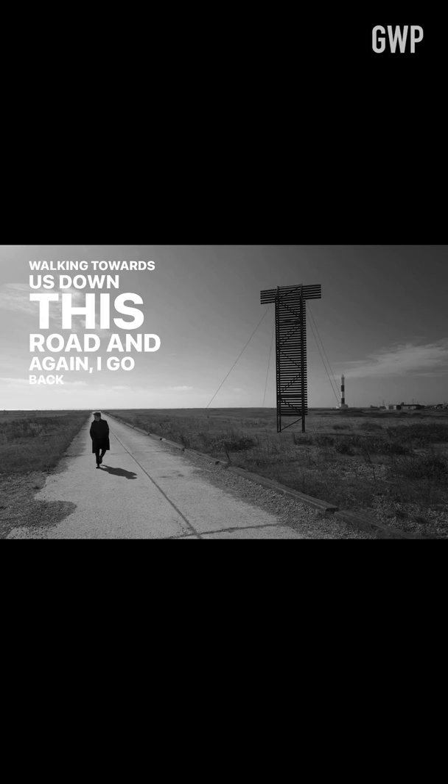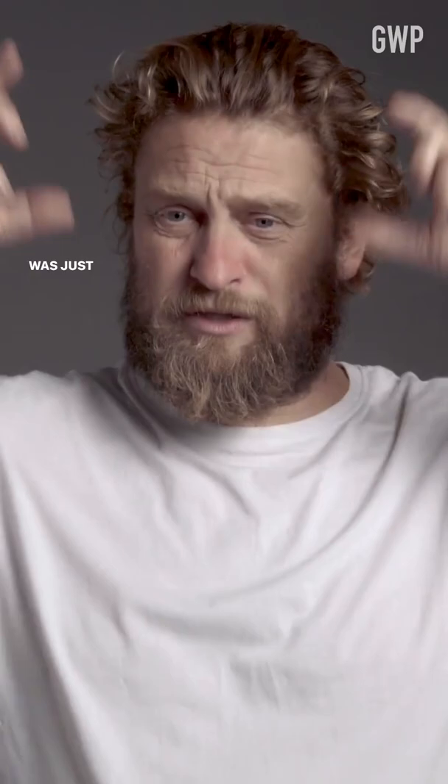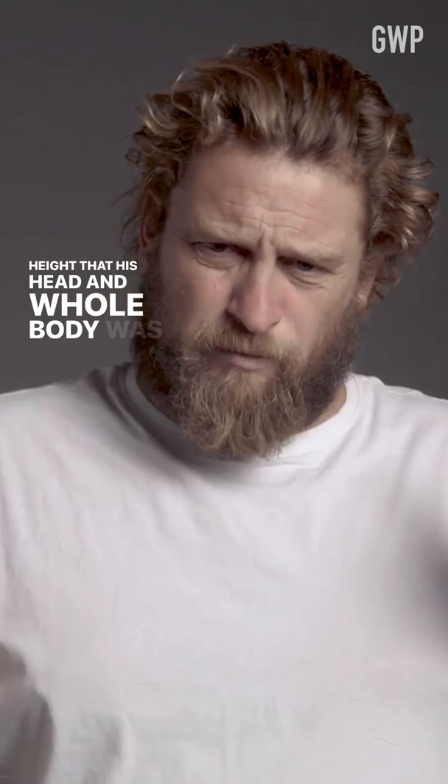I go back to the vanishing point. I spent ages trying to get to just the right height — holding the camera above my head — just the right height that his head and whole body was entirely framed within the triangle of the road going backwards.